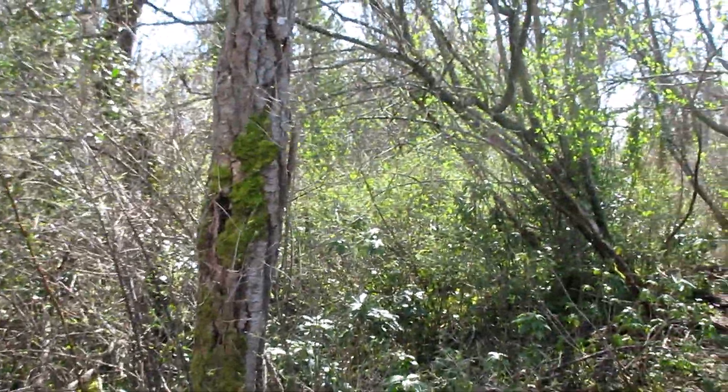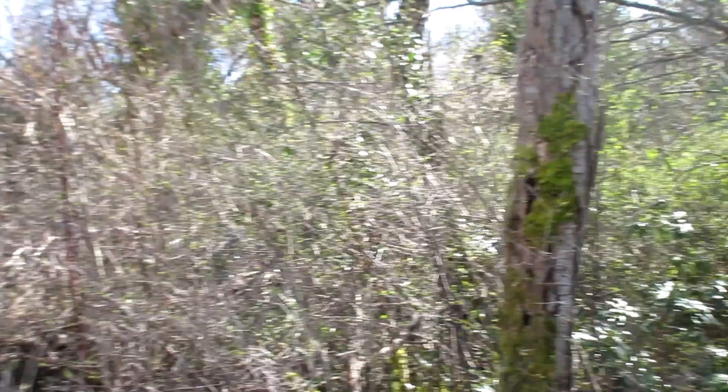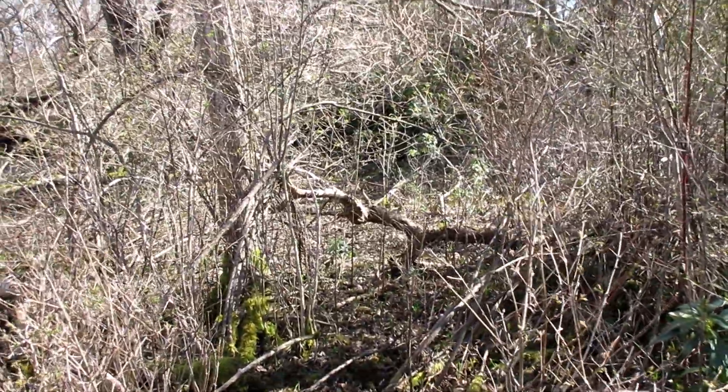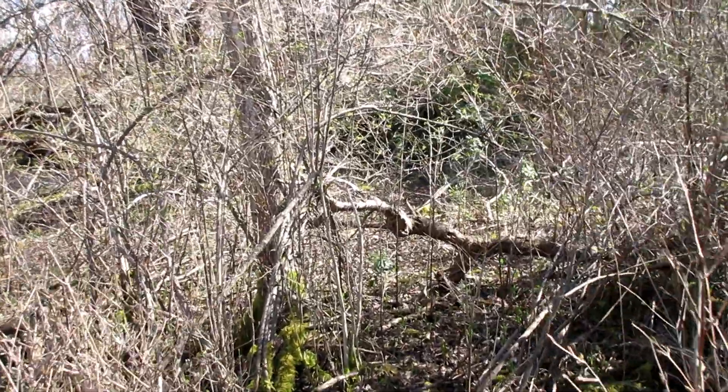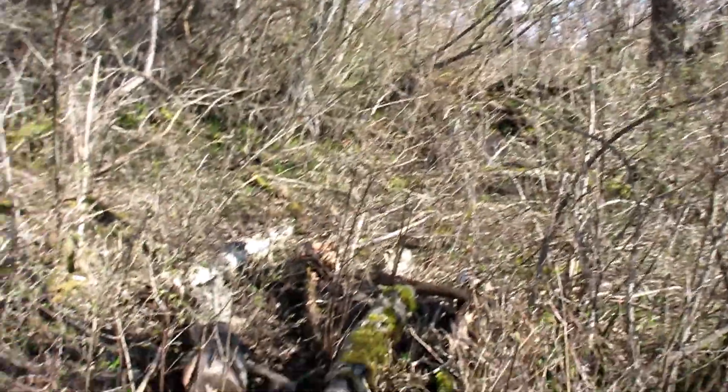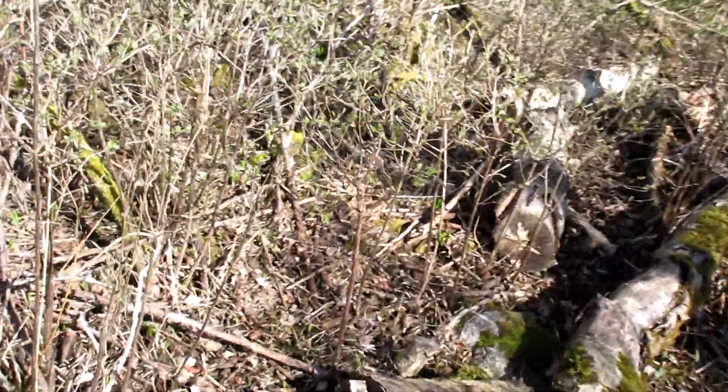Okay, so here's the zone. Bigfoot Den right through there where the blocked path is. Human destruction of a tree here.